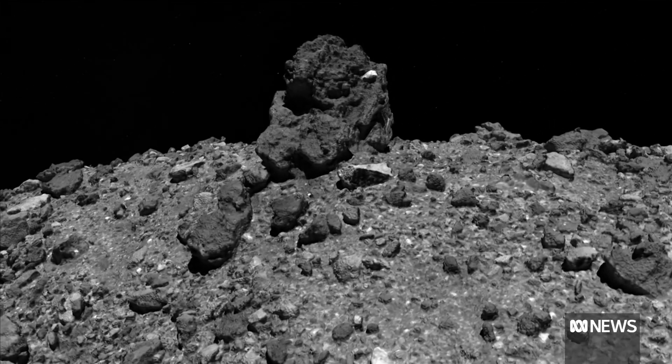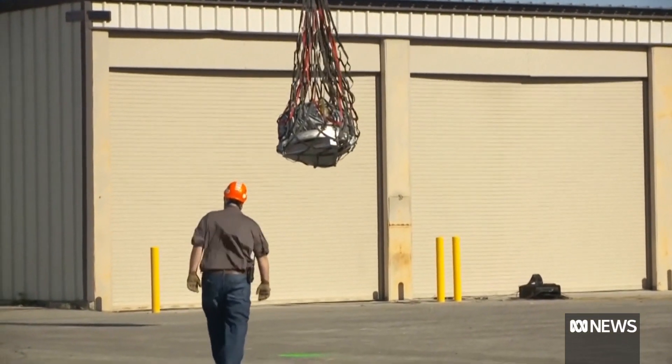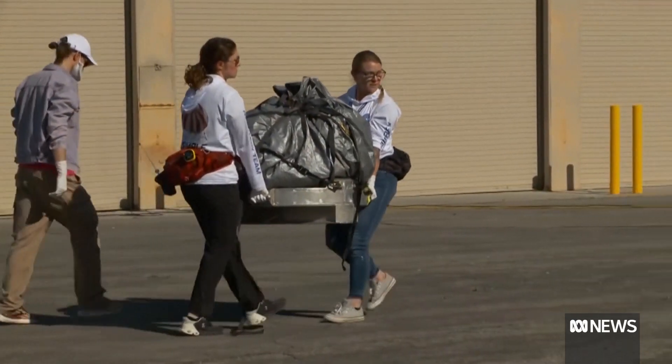One of the driving objectives of this program is to try to understand: did carbon-rich asteroids like Bennu deliver the compounds that may have led to the origin of life on our planet? Scientists are eager to explore the specimen, which is the largest ever collected from the surface of an asteroid. Those are going to be a treasure for scientific analysis for years and years to come.